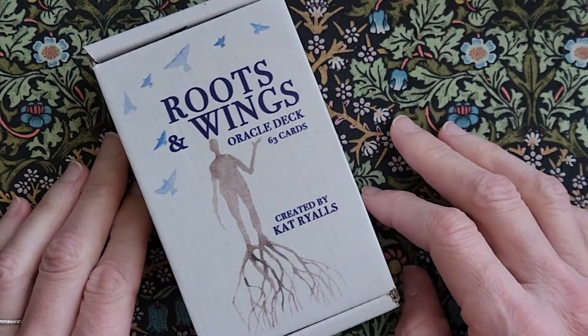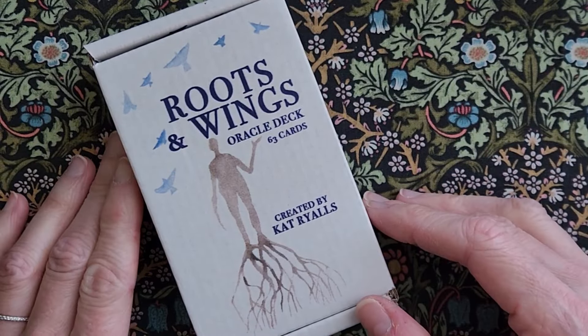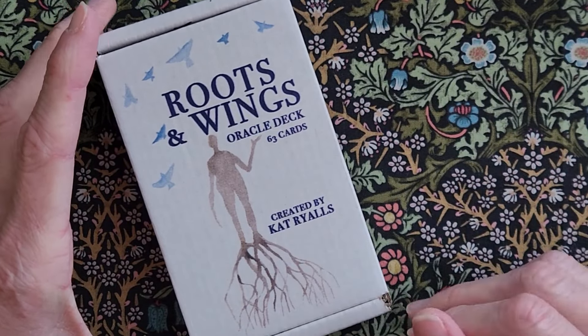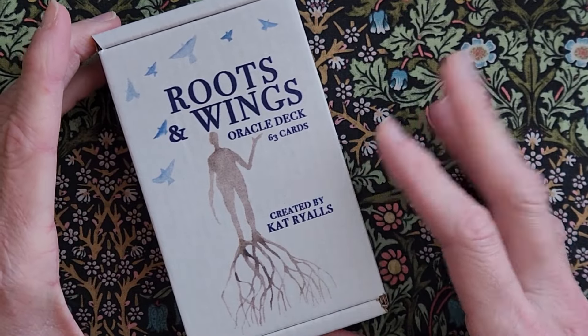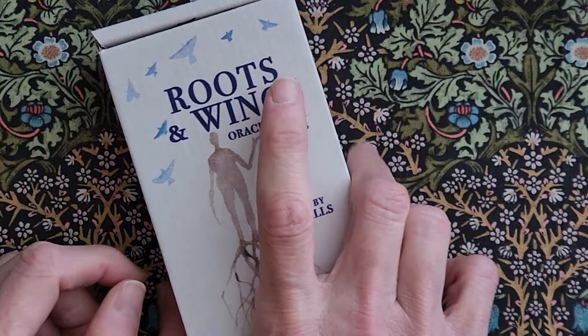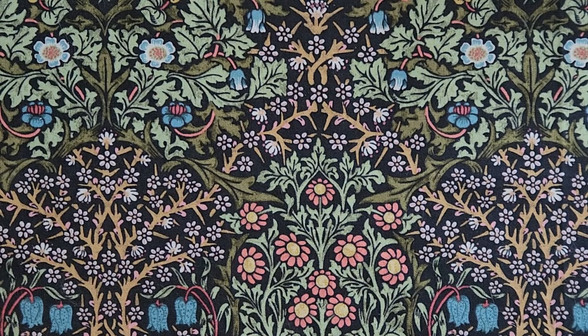And as Sylvie said, I'll just reiterate here in case you haven't watched hers: this is not a deck bashing by any means. These are not decks I regret buying. I like having them, and I feel like at some point, eventually, hopefully, I'll find something to use them with.